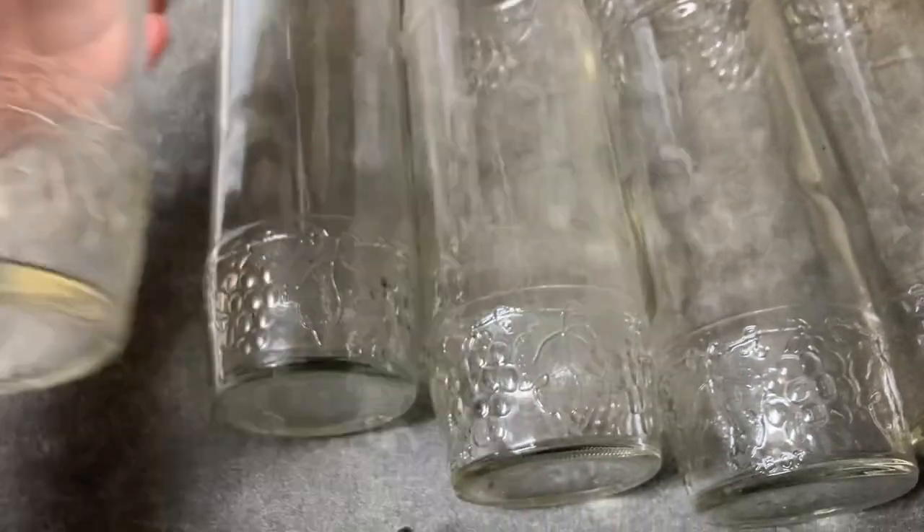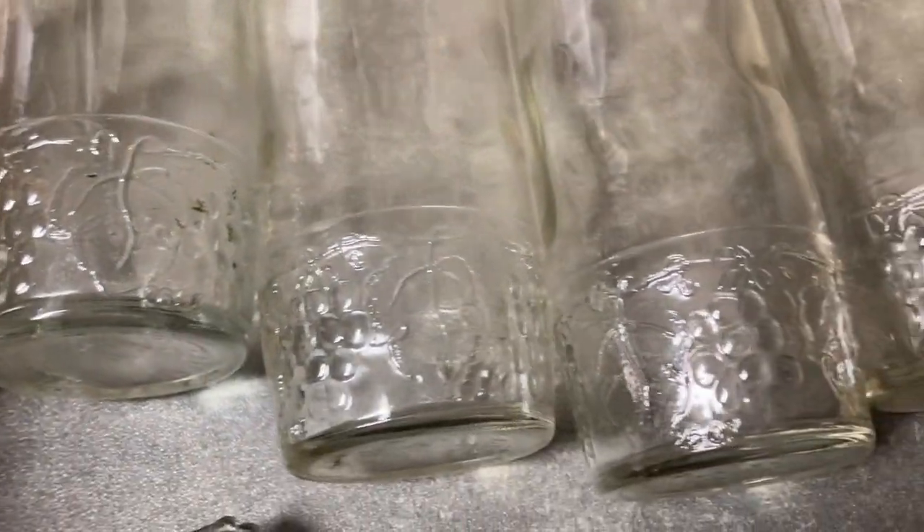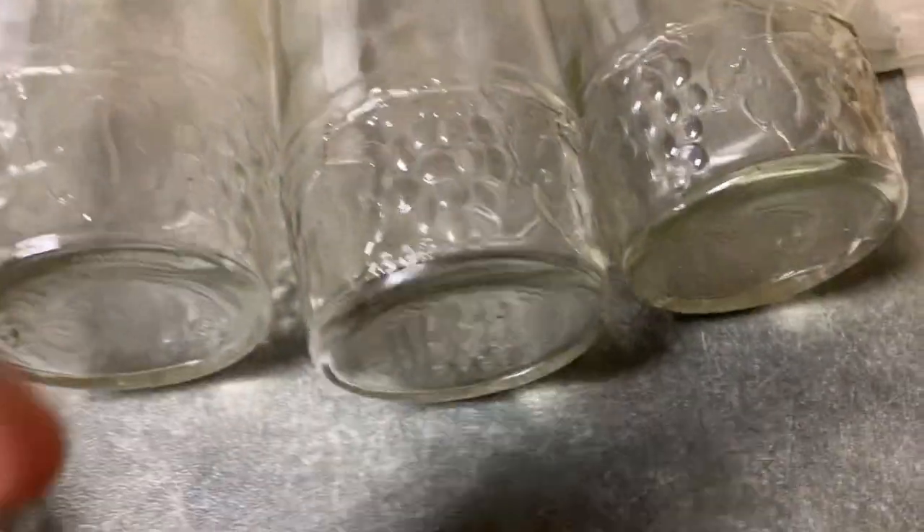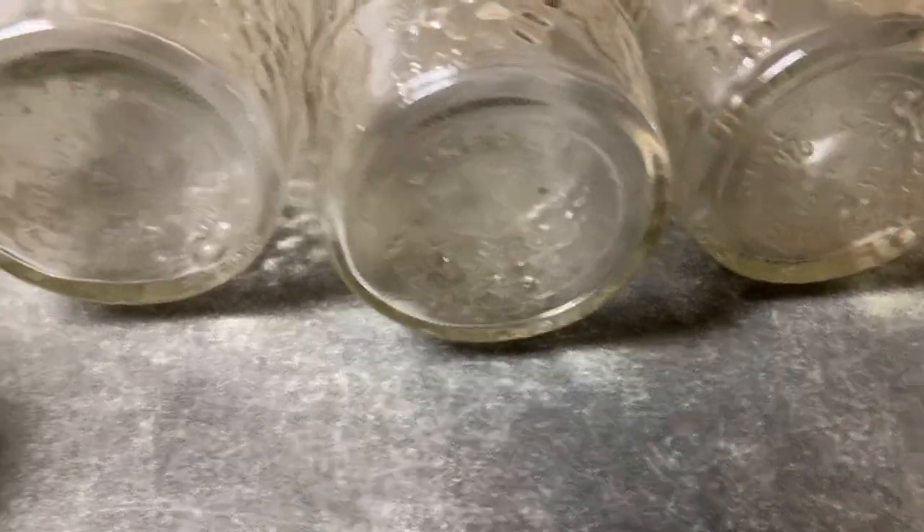Look at the difference in them. They all are a little bit different here, and as you can see, some of them have deeper engravements than the others. Even on the bottom here, some of them are newer than the other ones.